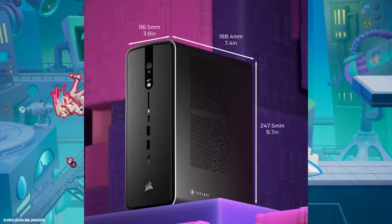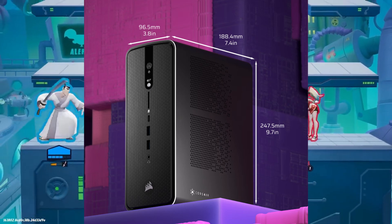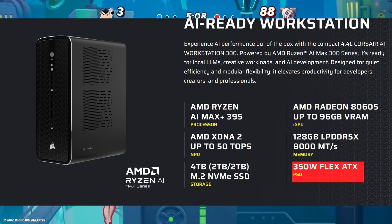As for the size, it is 247.55mm in length and 188.44mm in width. It has a built-in 350W power supply.